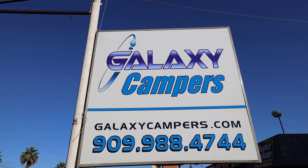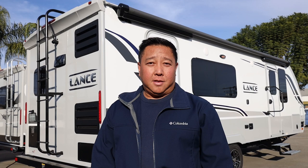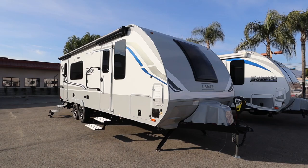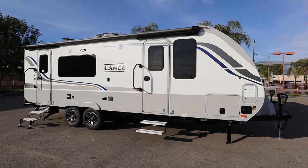Good afternoon from Galaxy Campers in Ontario, California. Today we're going to take a look at the 2021 Lance 2285 Travel Trailer. The 2021 Lance 2285 has an overall length of 27 feet and a gross dry weight of 4,930 pounds.